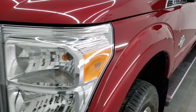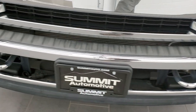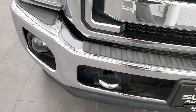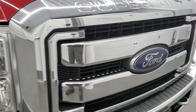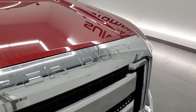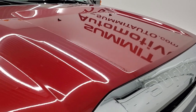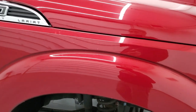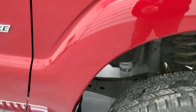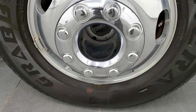Front fenders are in great shape — I didn't see any dents or dings on there. Headlight lenses are nice and clear. Front bumper is in great condition; I didn't see any dents on that. Factory fog lights and chrome-trimmed grille. The hood is in really nice shape. Passenger side front fender is in nice condition as well, and the passenger side rim has no scuffs or scrapes on it.